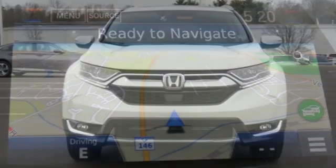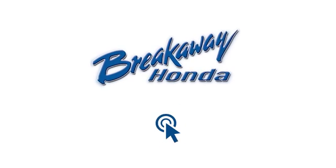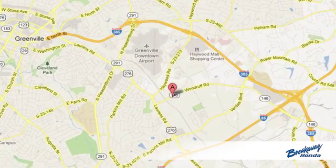Honda's created some of the most admired vehicles on the planet. Take it for a test drive today. Call, click, or stop in today.